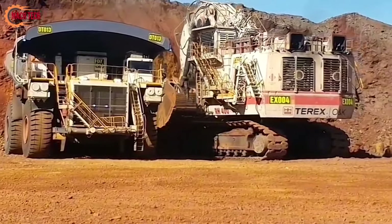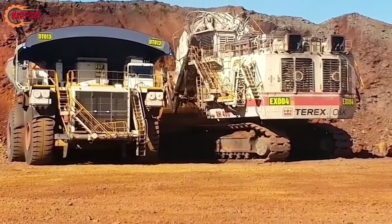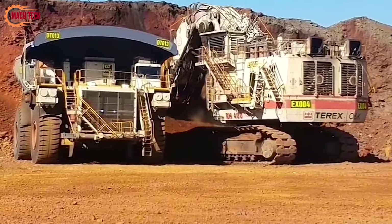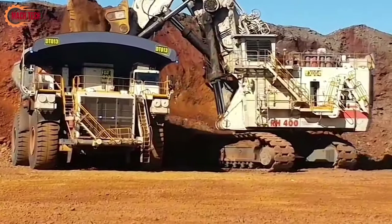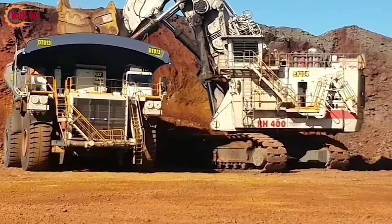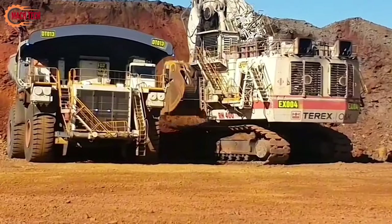This behemoth sets a world record with its ability to move approximately 9,900 tons of material every hour, showcasing an unprecedented level of efficiency and capability. The RH 400's formidable performance makes it an invaluable asset in large-scale mining operations, where its massive scooping capacity can drastically reduce the time and labor needed to move vast amounts of earth and ore.